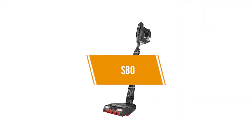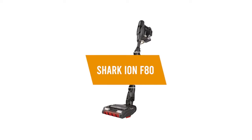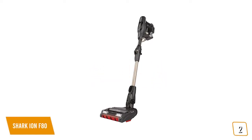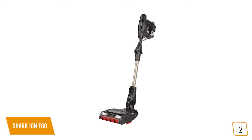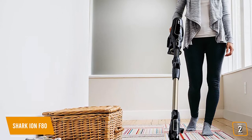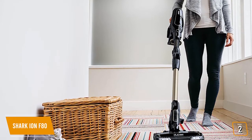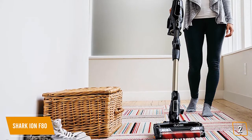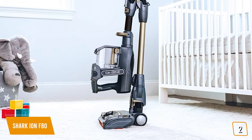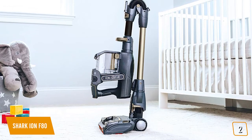The second product on our list is the Shark Ion F80. For houses with hard-to-reach spots such as low bed frames, cribs, desks, or tables, the Shark Ion F80 is an excellent solution. This cordless vacuum sports 80 minutes of battery charge with two batteries in hand vacuum mode, which is excellent for larger multi-floor houses. Other modes such as carpet and Ion Boost will discharge the battery much faster.